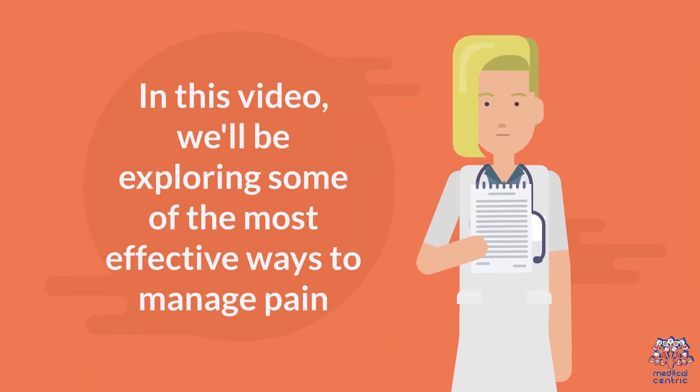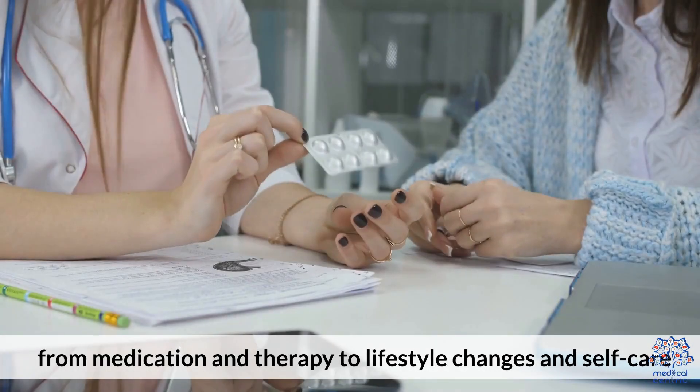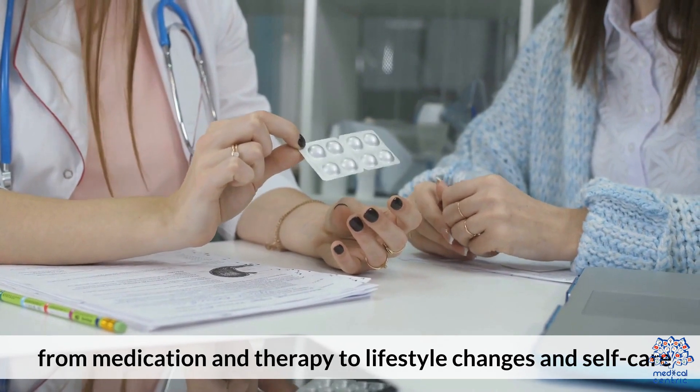In this video, we'll be exploring some of the most effective ways to manage pain, from medication and therapy to lifestyle changes and self-care.